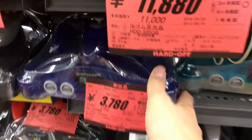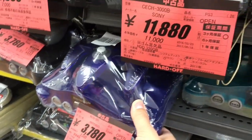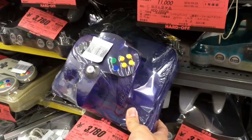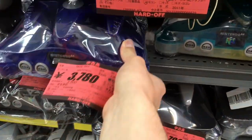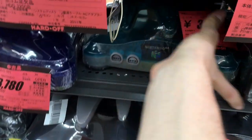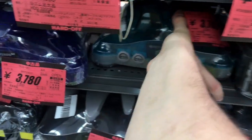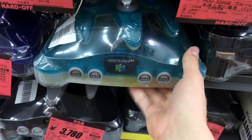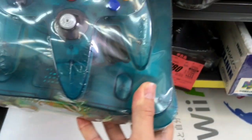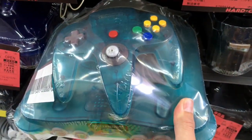This Midnight Blue N64 is pretty hard to find. But at like $35, this is insane — a really good price. I would buy it if I didn't already have it. Also, make sure when you're looking to buy N64s, this one has the memory expansion. You can tell because of the red expansion pack in here. That's like a $20 value.